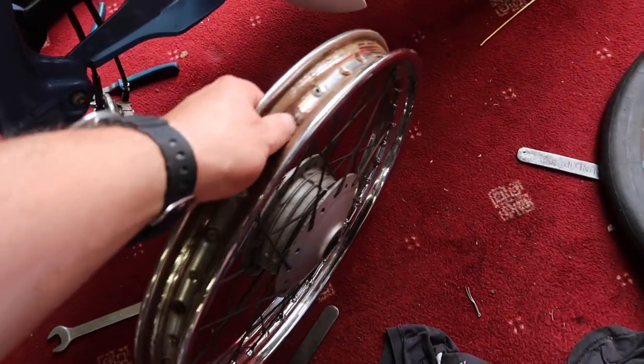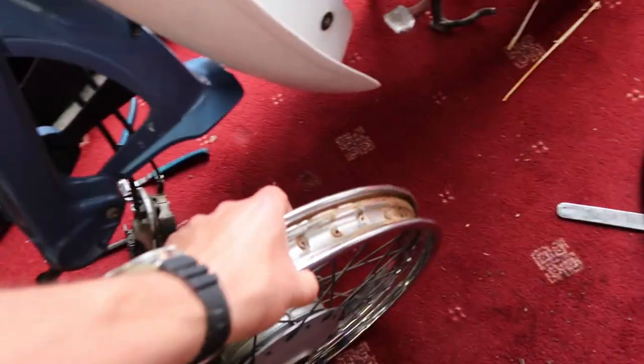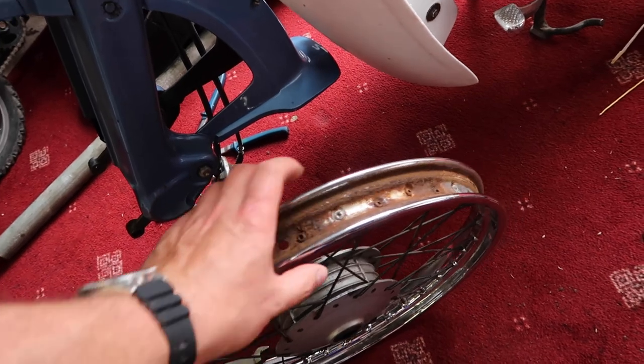I had a puncture. There's quite a bit of rust inside this rim so I'm gonna wire wool that. I'm gonna get some new inner tubes — I'll just buy four because they're so cheap and I won't have to be stopped like this again.